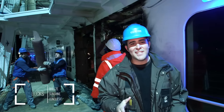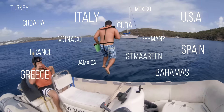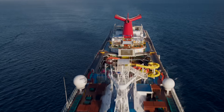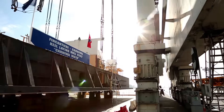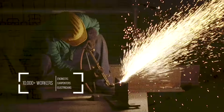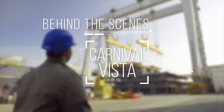You can say I've done this before. I've been to ten dry docks, 30 countries, and sailed on just about every ship in the Carnival fleet. I want to know how all this got here, so I took off for Italy to find out. And on this go around, everything's different. Wow! This is Behind the Scenes: Carnival Vista.